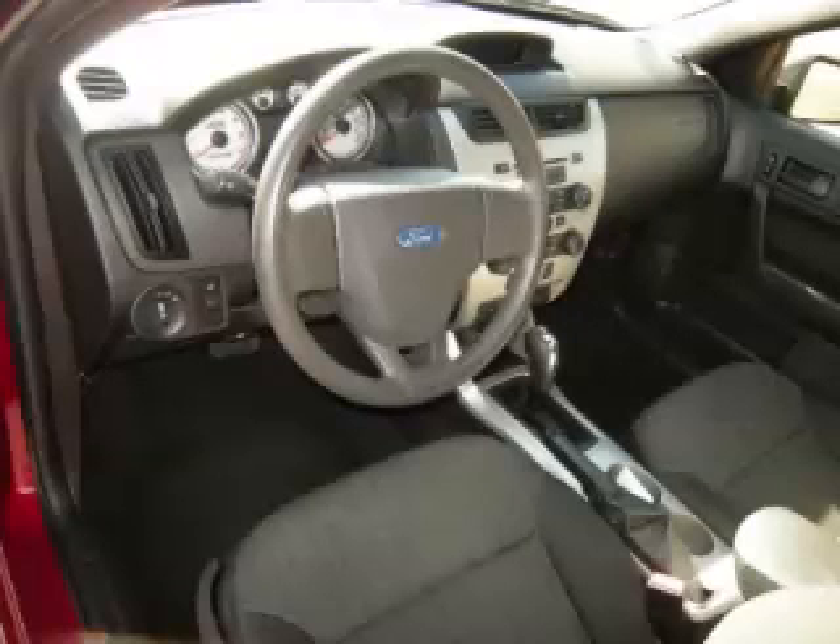Air conditioning and remote trunk lid. Are you ready to experience this vehicle for yourself? Then call today to schedule your test drive and remember to ask about our low internet financing.